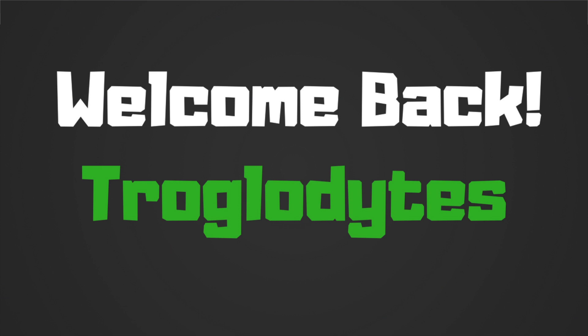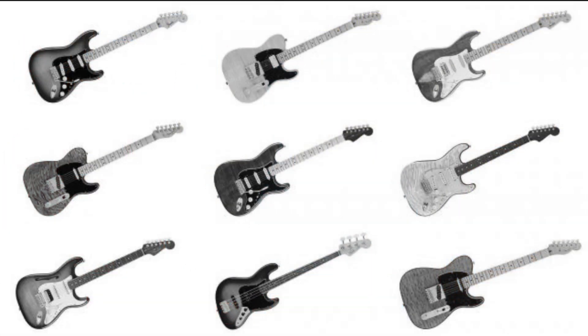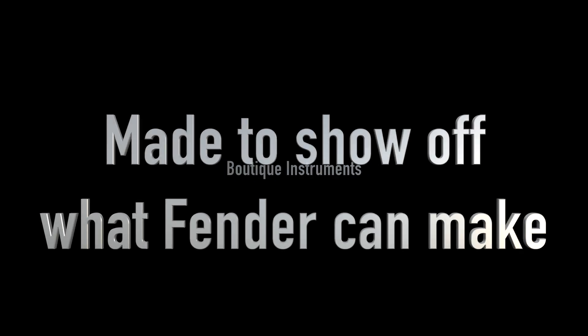Welcome back to Trogly's Guitar Show, Fender Friday Edition. Last time we covered the new Alternate Reality Series, but this time I want to look at the other limited edition releases from Fender known as the Rarities Series. I'm surprised there's not more people talking about these. Perhaps it's because there's not a lot of information out on these and only three of them are even on Fender's website at this time. But to boil all these down, they're boutique level instruments that show off what Fender can really do.